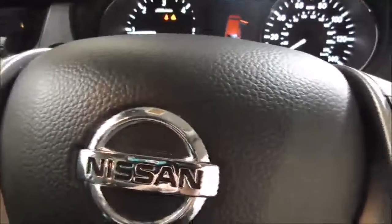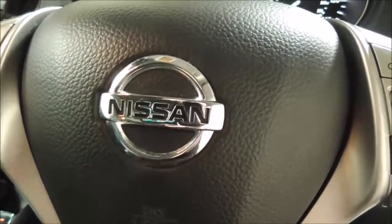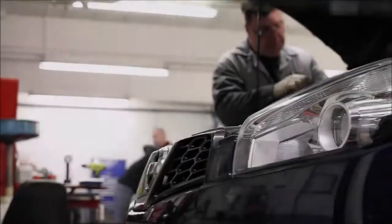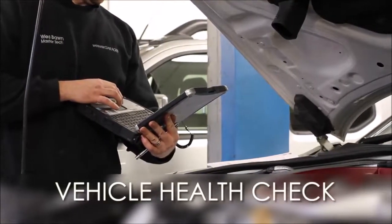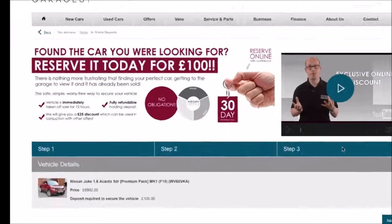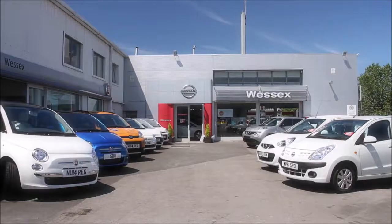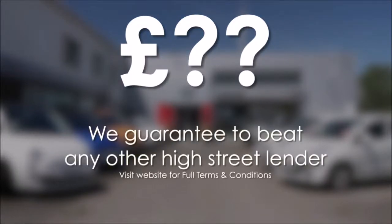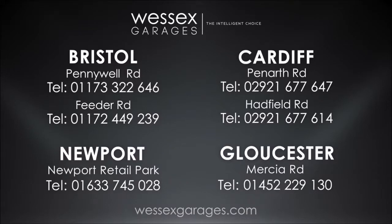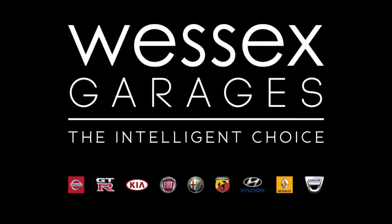This is a Nissan Cared For car. For more information or to book a test drive, please contact one of our team — our contact information is available on our website. Every Wessex Garages used car receives a vehicle health check from our qualified technicians. Reserve online today and you'll receive a £25 discount. If you're looking for options to fund your purchase, remember we guarantee to beat any bank or high street lender. Call your local Wessex Garages sales team or click the link to our website for a choice of over 600 used cars. Wessex Garages — the intelligent choice.